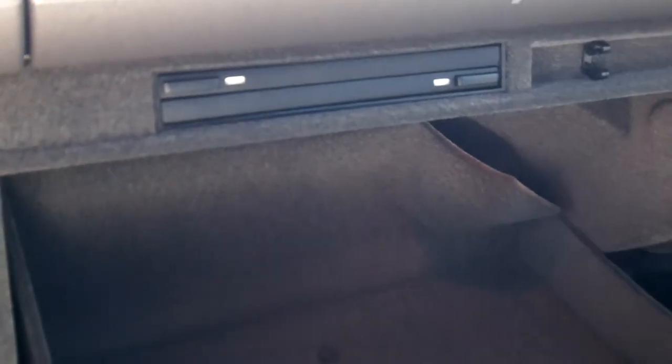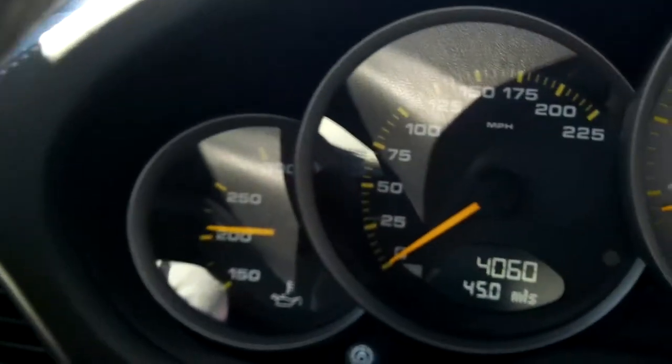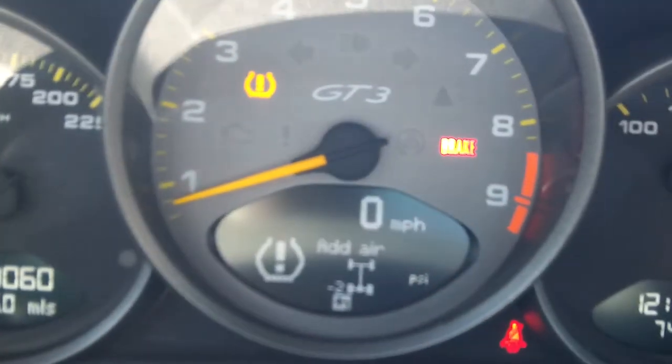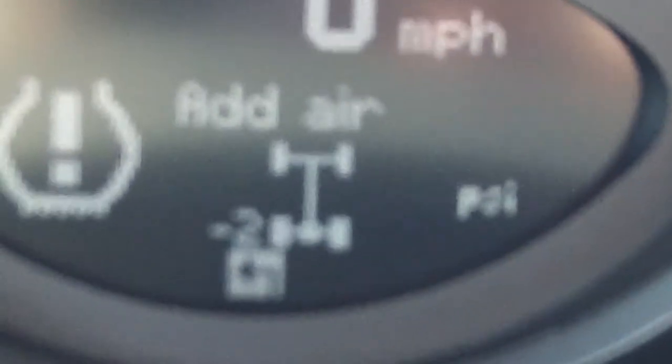Inside you've got your seating bolsters there — the seating system. A couple of cupholders — gotta have those. Pretty simple up front for a sports car. Very sensitive tire monitoring system for monitoring tire pressure, but no issues there.